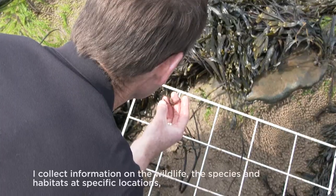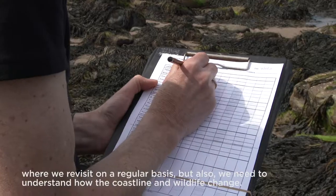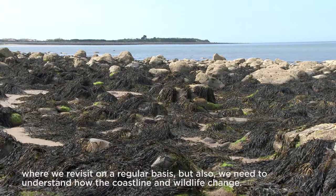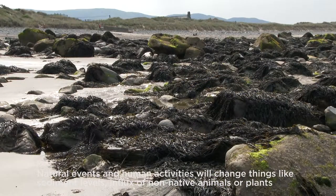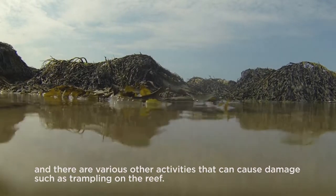I collect information on the wildlife, the species and habitats at specific locations where we revisit on a regular basis. But also we need to understand how the coastline and wildlife change. Natural events and human activities will change things like the sediment levels, influx of non-native animals or plants, and various other activities that could cause damage such as trampling on the reef.